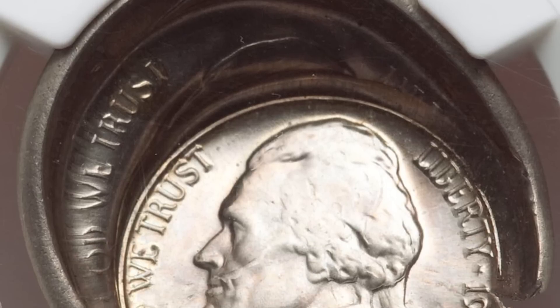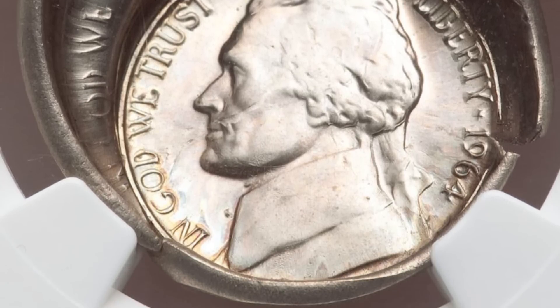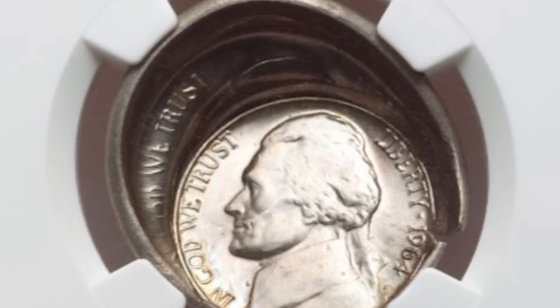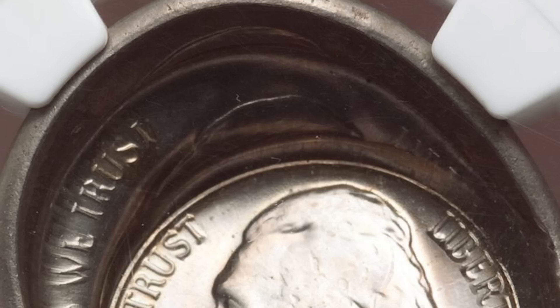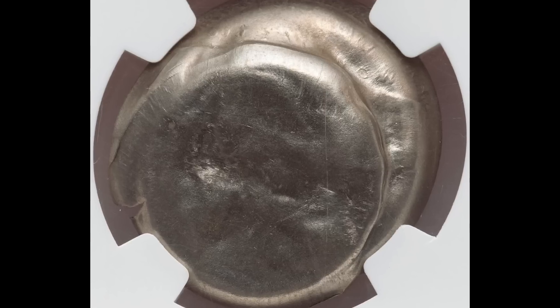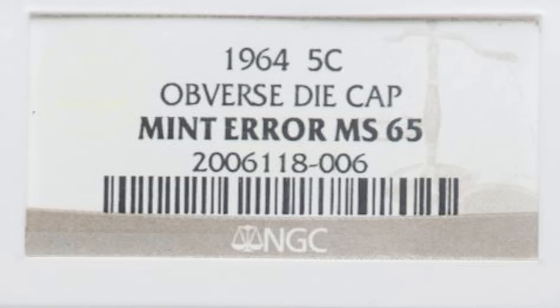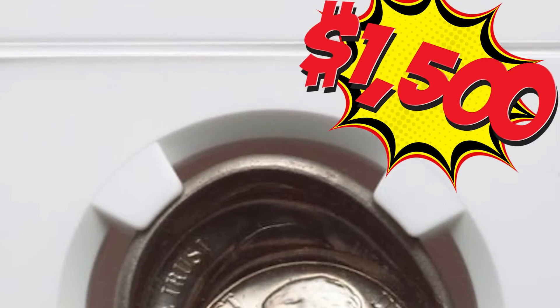Take a look at this crazy nickel. This is what an obverse die cap looks like — the nickel became stuck to the die like a bottle cap and stayed in place while other planchets were being struck. You can see the evidence of the multiple strikes. This is the back of the coin that was striking other planchets while stuck to the die. This nickel graded mint state 65 and sold at auction for $1,500.